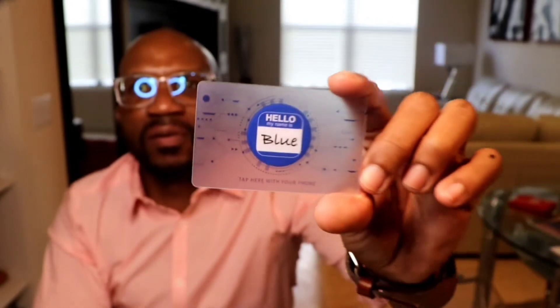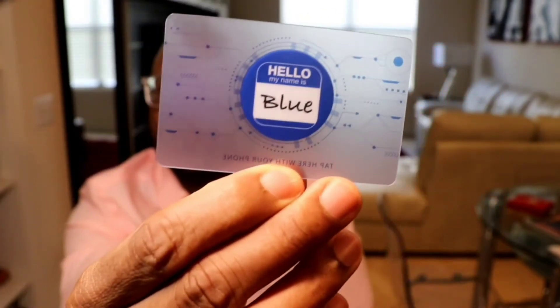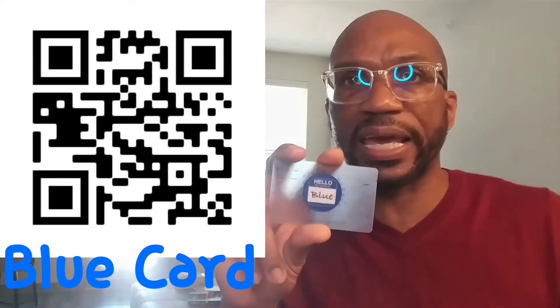What I like is this little card right here. Tap here with your phone — this can carry all of your contact information right here. This particular card is a blue card and I'll leave a link in the description, or maybe a QR code somewhere on screen, so if you did want to order one of these you can.